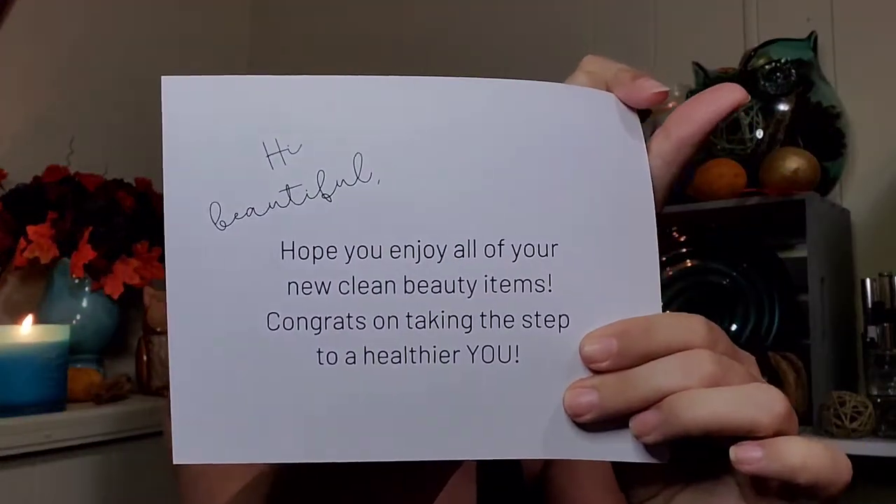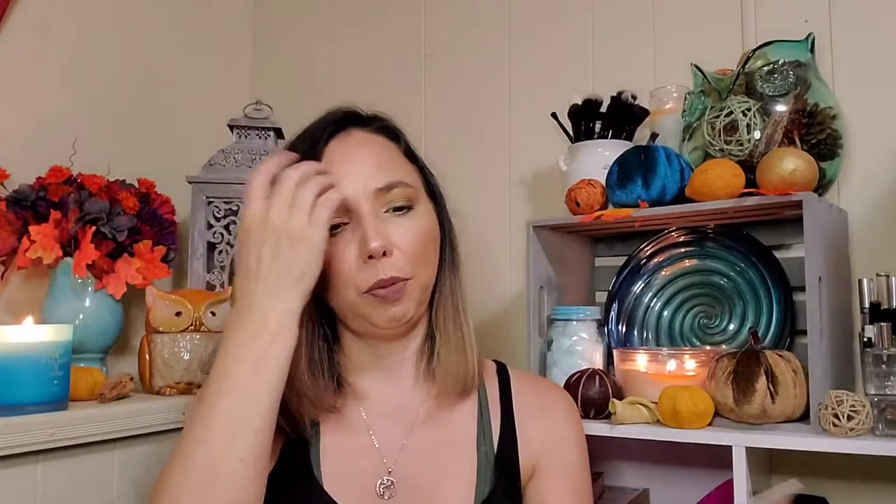You open it up and on the side there's a card. It says 'Hi beautiful, hope you enjoy all of your new clean beauty items. Congrats on taking the step to a healthier you.'